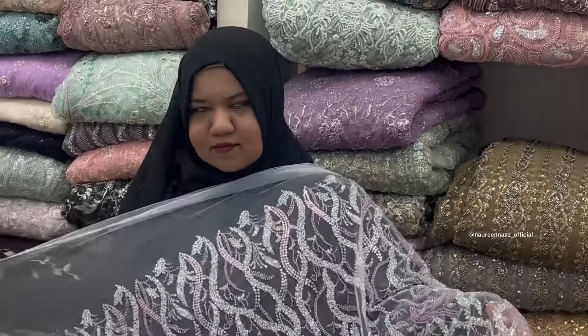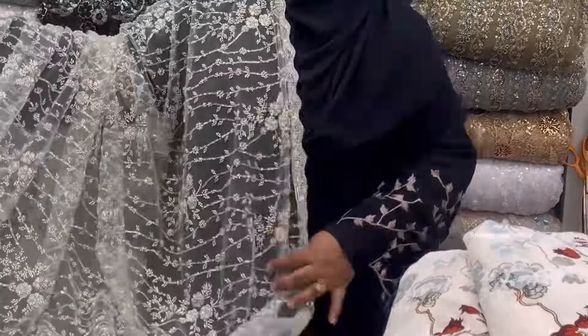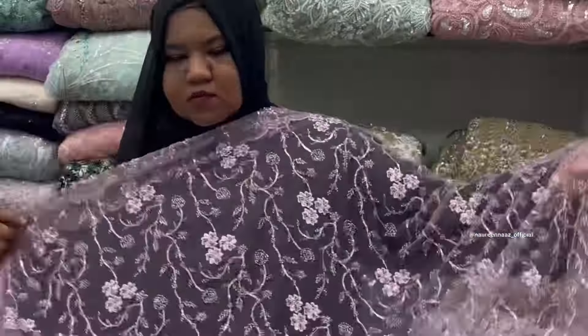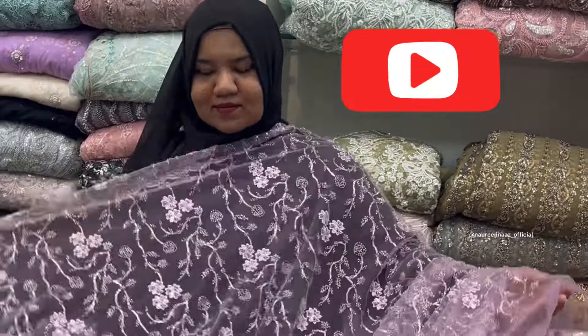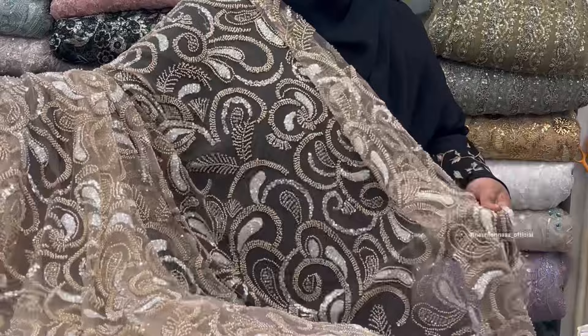This is a newly opened fabric store. The location, name, and details I will show you all at the end of the video, so please watch this video. Please subscribe to my channel and click the bell icon so that you get instant notifications whenever I post any videos. This store will start from 50 rupees, and I am showing you these are all imported knit fabrics.